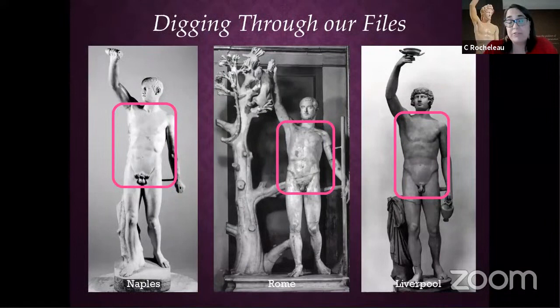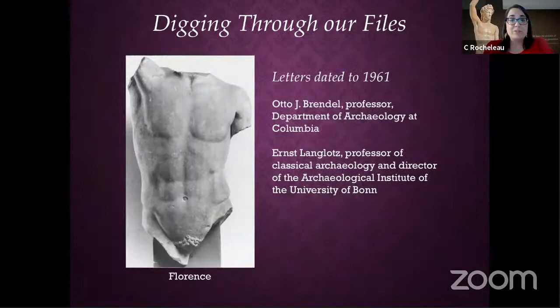Digging through the files, we discovered correspondence between the museum's director in the 1960s, Eustace Beer, and classical scholars who had been asked to look at Bacchus. We found a discussion about the torso embedded in Bacchus — there were others similar to it in Naples, Rome, and Florence.